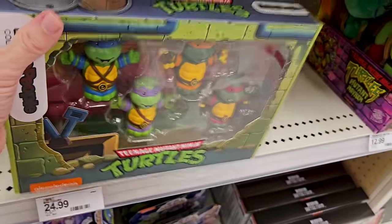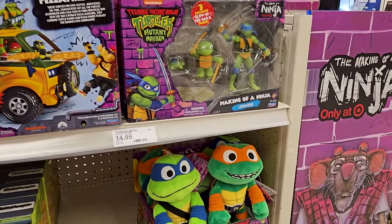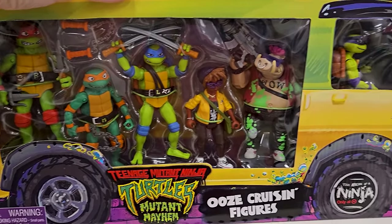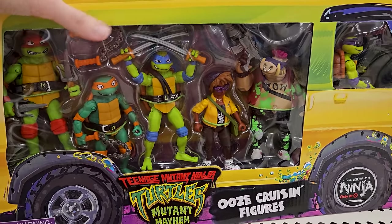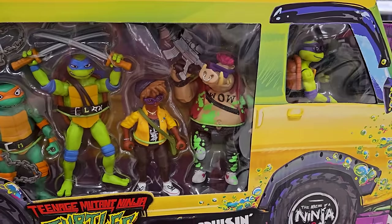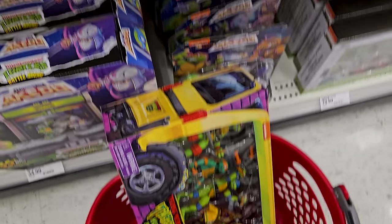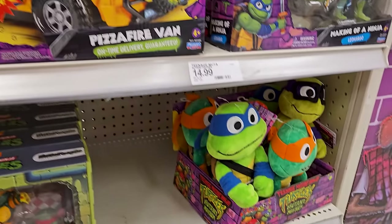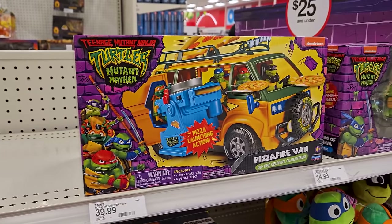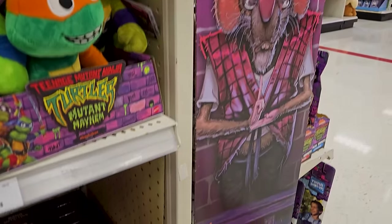So much good stuff — now I need to decide what I want to get right now. I think for now I'm going to grab this exclusive pack because they only got one and it's exclusive to Target. I'll grab the other stuff at another point, because these are kids toys — they're going to be mass produced, they're going to be all over the place. No need to freak out about it.